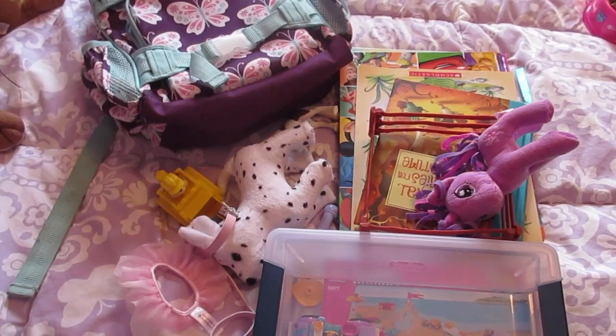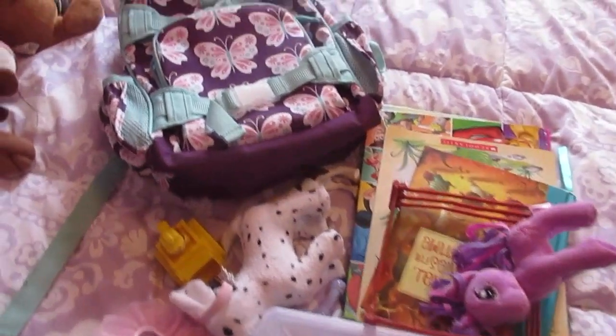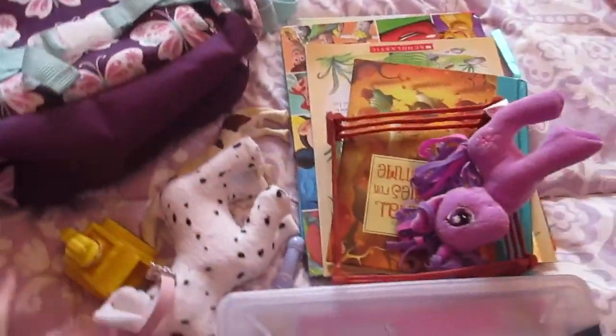Hey guys, it's Dad from BeMamuaStyle and today we are packing up our moving essential bag. I'm going to have a couple different videos, and this one is going to be Isabella's backpack. This is her small backpack from Party Around Kids that she used for school this year, and we're going to fill this up with all of her toy essentials.